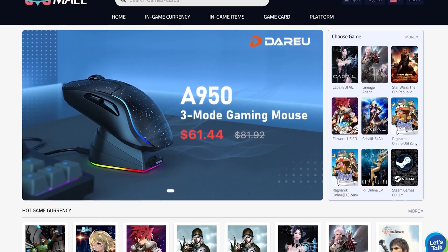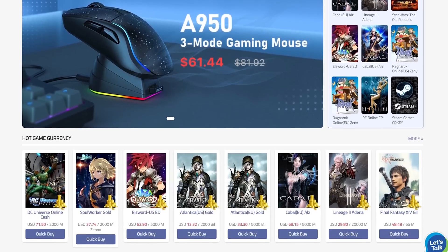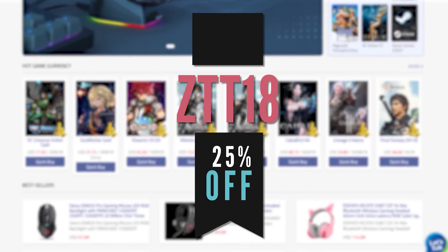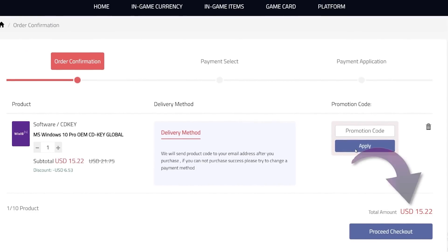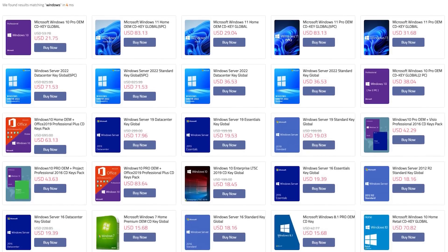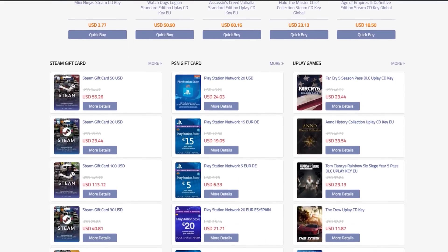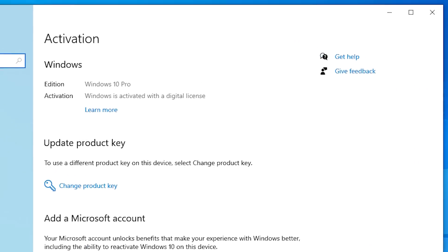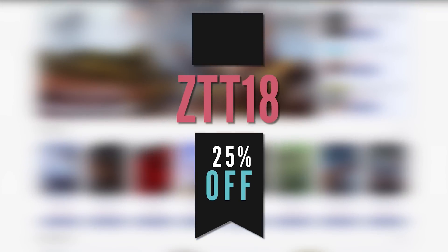GVG Mall is not just the sponsor of today's video, but it's literally the exact website I personally use to activate Windows 10 on almost every single PC I build here in the studio. To celebrate their mid-year promotion for 2022, they're bumping our normal 18% off discount up to 25% off, getting Windows keys down to some really affordable prices. They also have Office 2021 and game keys from Steam, Origin, and Uplay, and even console stuff like PSN and Xbox prepaid cards. Activating Windows 10 is super simple — the entire process takes about five minutes. Click that first link in the description and use discount code ZTT18 for 25% off.